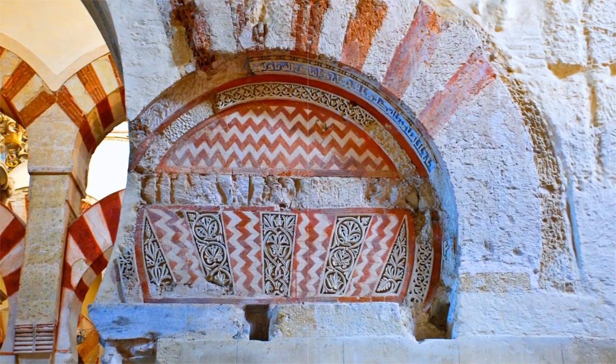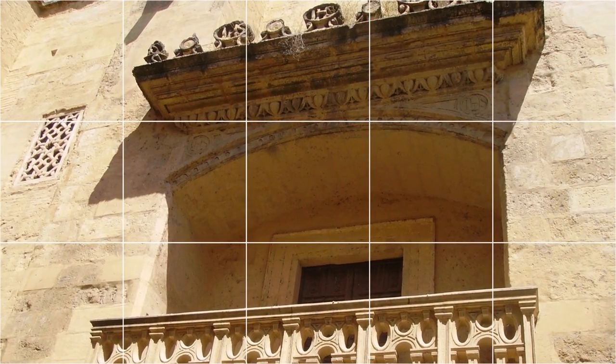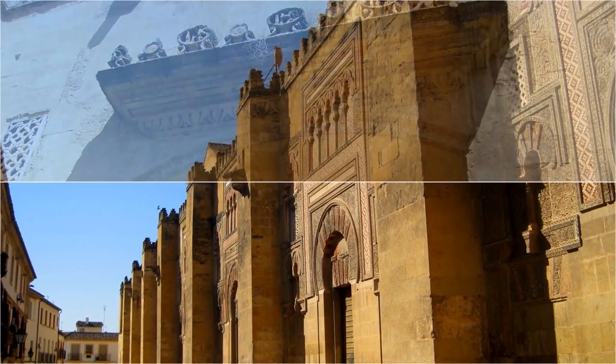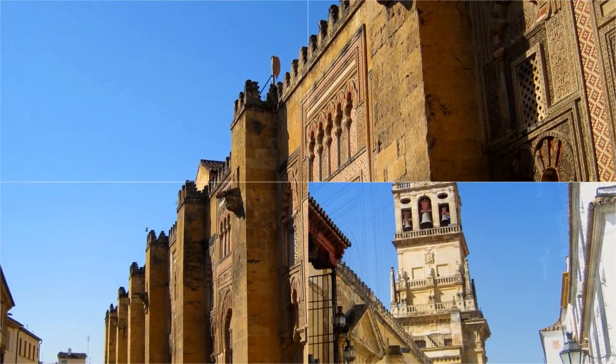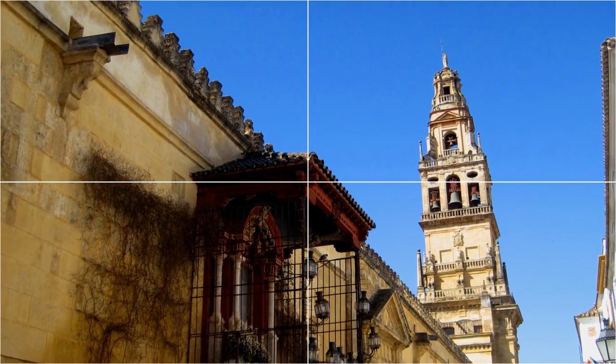Built in 786 as a mosque, the structure was expanded several times under Cordoba's Muslim rule while still remaining largely true to the original design. Following the Christian Reconquista of Cordoba in 1236, work immediately went underway to convert the building to a church.